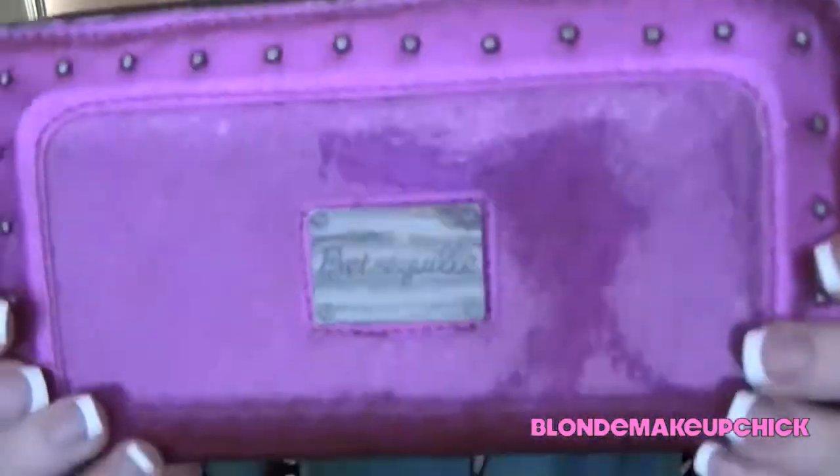Then my little contact holder. And it's a Betsy Johnson wallet — I absolutely love this wallet, it's totally me. It's pink and glittery and has little studs around it. There's nothing really special inside; there's no money or anything in there.